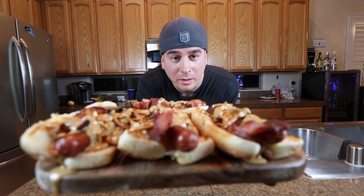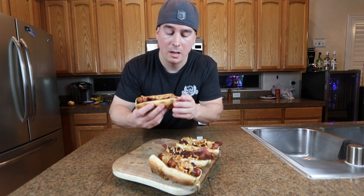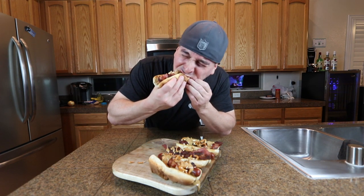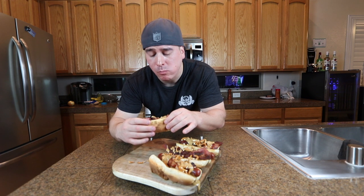There are your peanut butter bacon pretzel dogs. I know when people first turned the video on they were probably throwing up in their mouths a little because it sounds disgusting, but I'm going to try it right now and see how it is. It's actually pretty damn good. It kind of catches you off guard a little bit because there's a little bit of sweetness from the peanut butter.